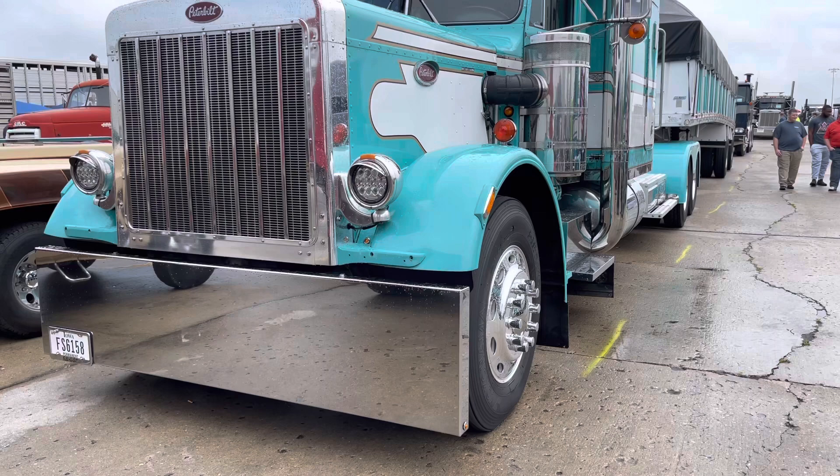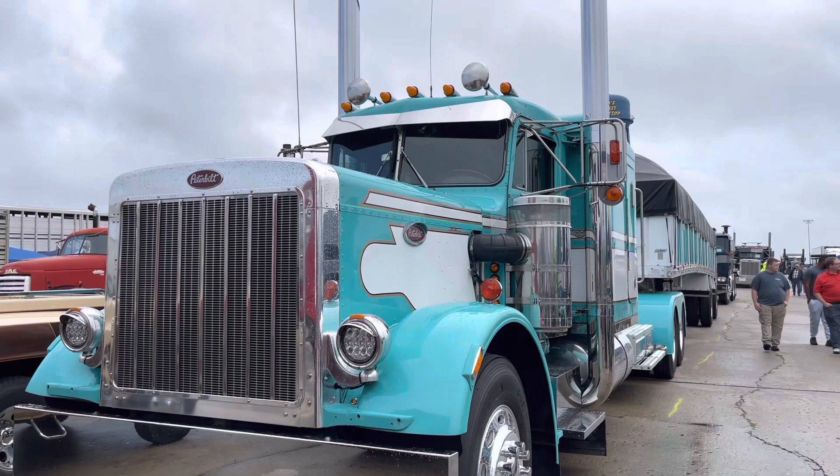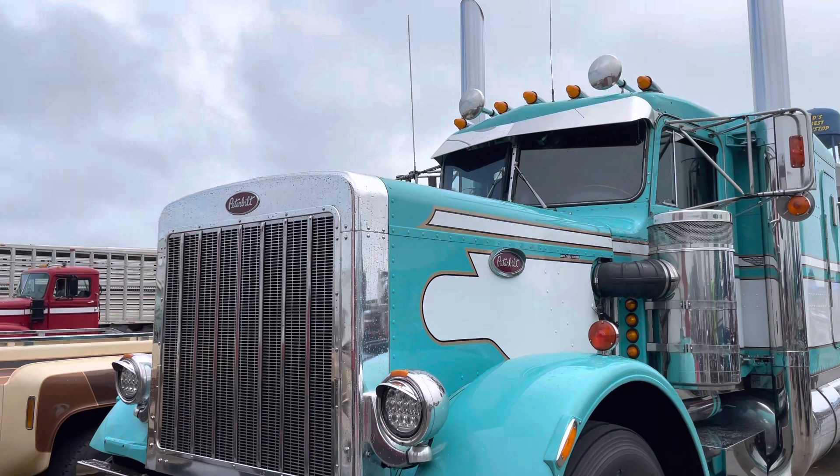Hi, my name is Jerry Hockaday. I'm from East Moline, Illinois, and I own this 86359. I bought it in 1990 and had it ever since.